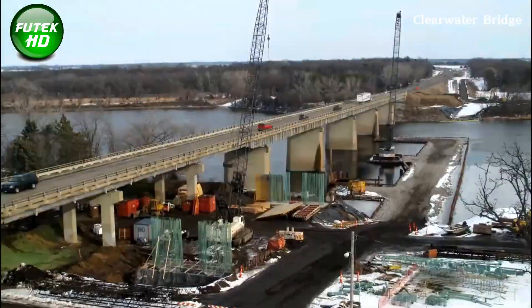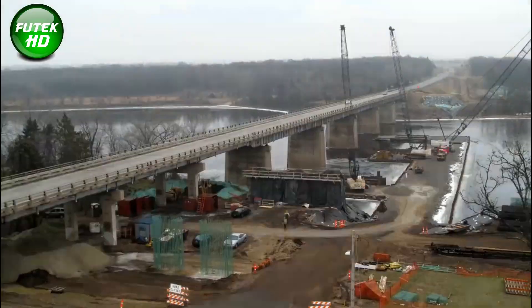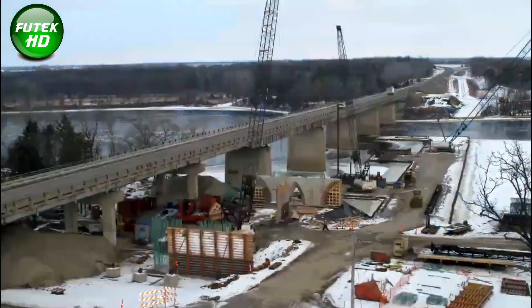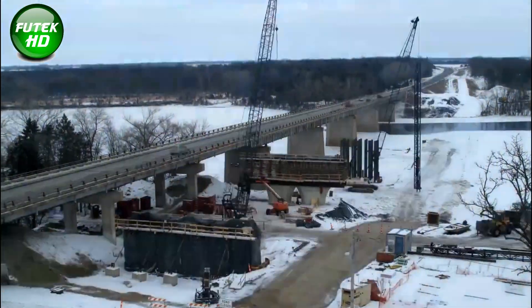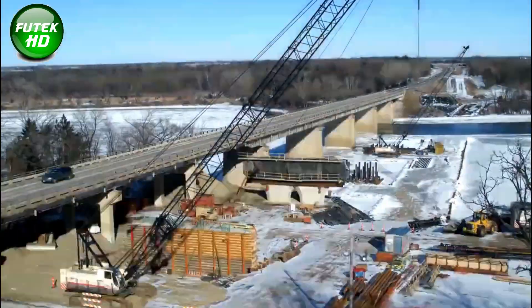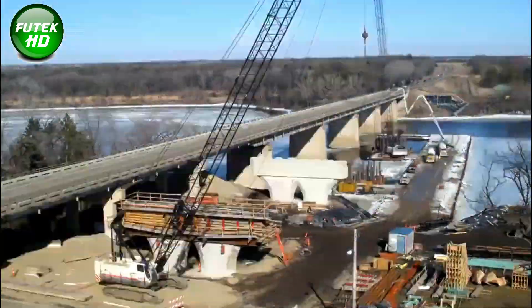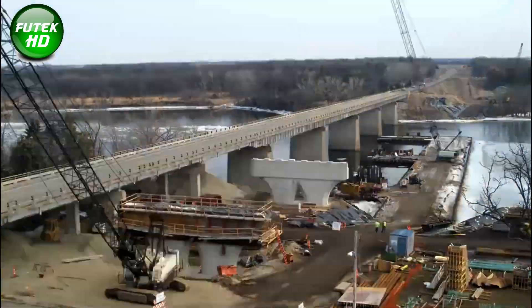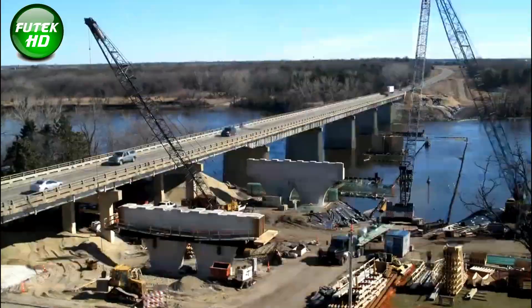The Clearwater Memorial Causeway, also known as the Clearwater Bridge, is a crucial link between Clearwater, Florida and Clearwater Beach, carrying State Route 60 across the Intracoastal Waterway. Its history dates back to the early 20th century, when Clearwater was a small town in the newly formed Pinellas County. The first bridge, built around 1915, was a wooden structure that connected residents and beachgoers, serving as the county's initial bridge infrastructure.